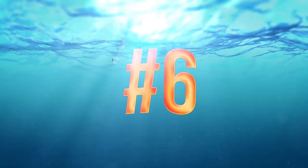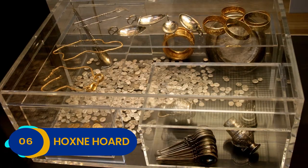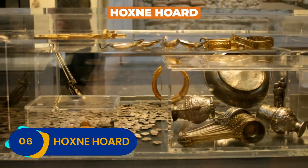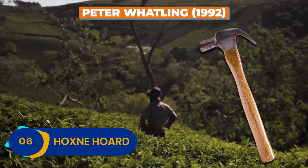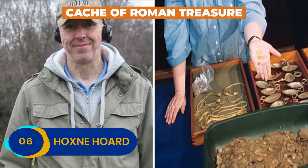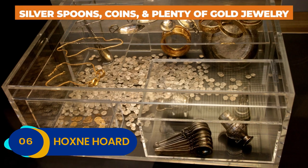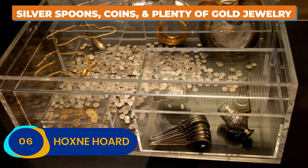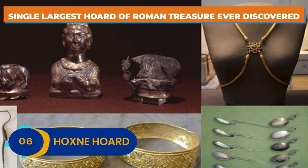Number 6: Hoxnay Hoard. A lost hammer was the catalyst for uncovering one of England's most fantastic hoards — the Hoxnay Hoard. In 1992, Peter Watling misplaced his hammer in a field and decided to call a friend with a metal detector to help him sort it out. Instead of stumbling across his missing hammer, Watling and his friend Eric Laws found a cache of Roman treasure buried right underneath their feet. The Hoxnay Hoard contained silver spoons, coins, and plenty of gold jewelry. To this day, it's the single largest hoard of Roman treasure ever discovered in the country.